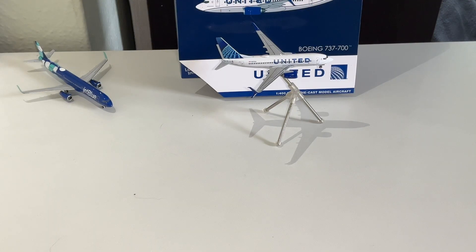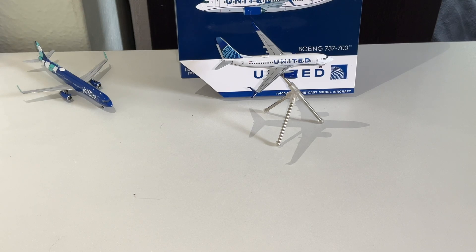Here's the United 737-700. This is the smallest of the regular 737s flying commercially today. Occasionally you see, like in Canada, they use the 200 version for smaller runways and gravel runways.